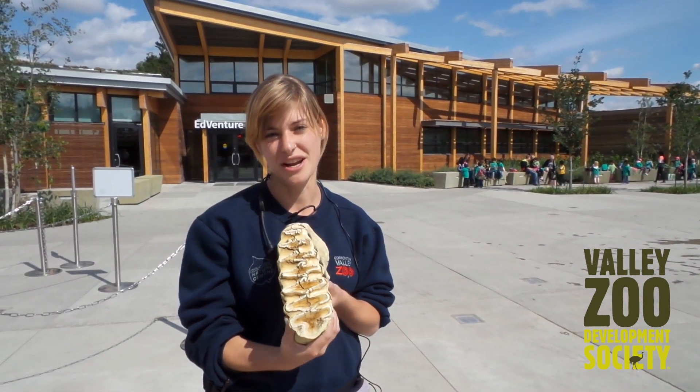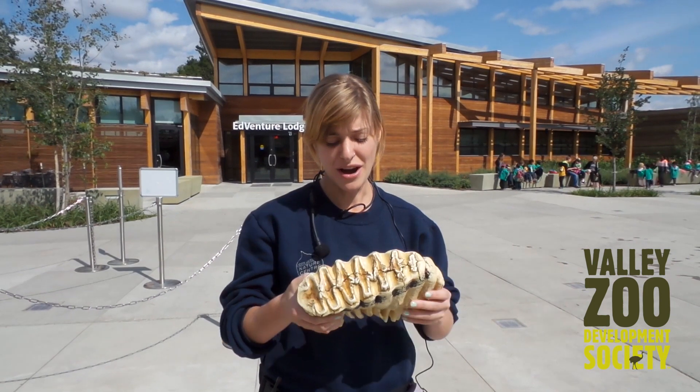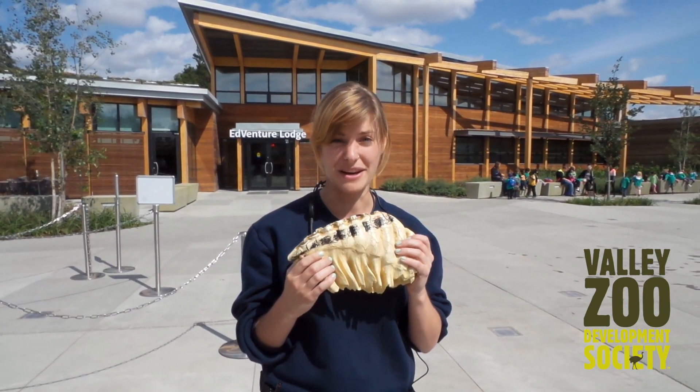They're a little bit different between African and Asian elephants, but generally African elephants are quite a bit bigger. I believe this tooth is from an African elephant — it's a little bit bigger.